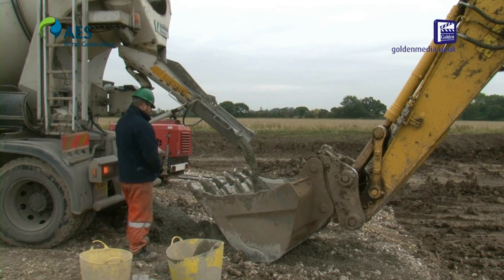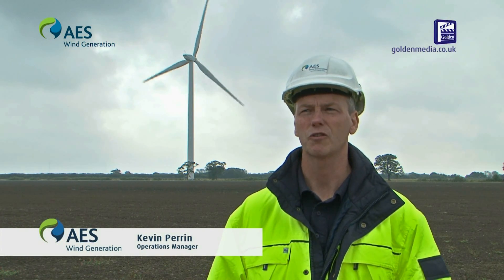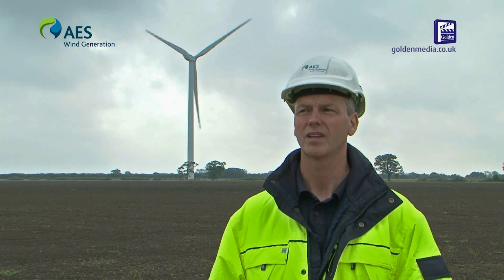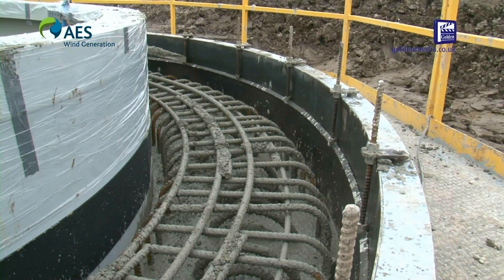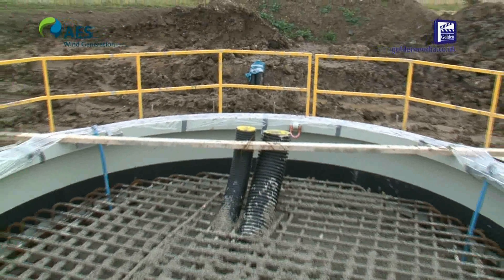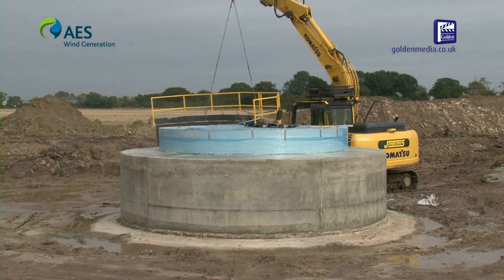AES always aims to use as many local subcontractors as possible, including hauliers, concrete suppliers, builders and local security staff. We've also introduced a responsible contractor policy which weights main contractor tenders according to the benefit they're going to bring to the local economy. This ensures that as much of the construction fund as possible is kept within the local area.